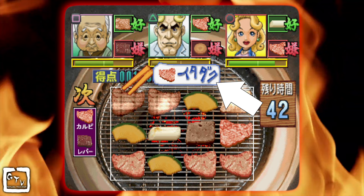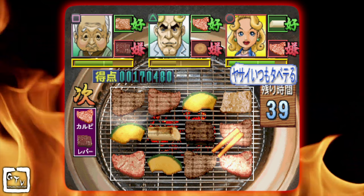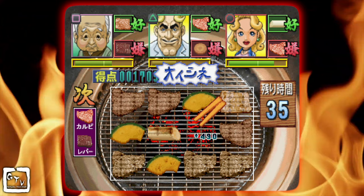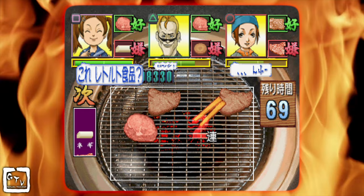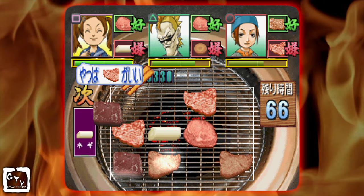Guests will often comment on what they like and don't like. While they're waiting for food, they will often remark on what they would like to have next, as well as what they see on the grill that they don't want. After each guest eats a food item, they will comment on how it tasted. If you don't have any Japanese skill, don't worry — just remember that blue is good and red is bad. The grill is the focal point of the game and sits center screen. There are 12 spots on the grill where you can cook different cuts of meat, as well as carrots, onions, and pumpkin slices.